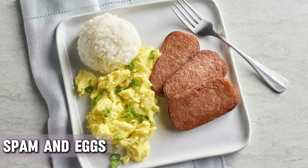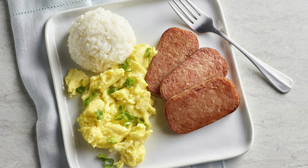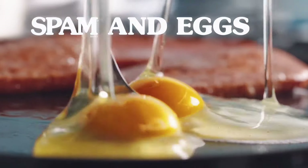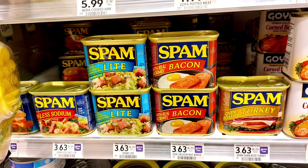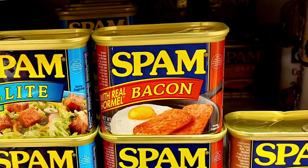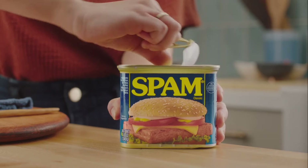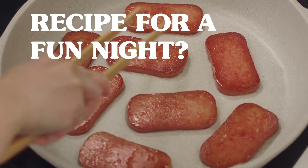Spam and eggs was a classic during World War II when Spam was not only dirt cheap, but also readily available everywhere. Spam's reputation as one of the hardiest, affordable, and long-lasting meat products made it a perfect fit for the tough times. Plus, its delicious taste spoke for itself. Imagine a salty, processed meat block nestled next to a sunny-side-up egg — it's a match made in, well, wartime necessity.